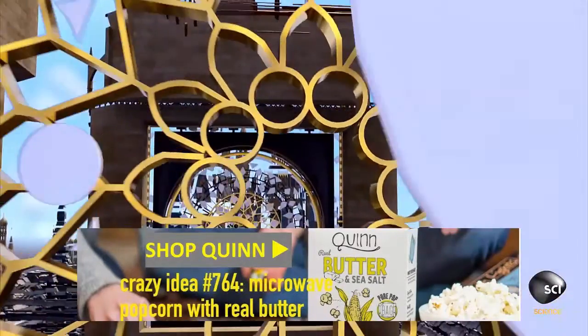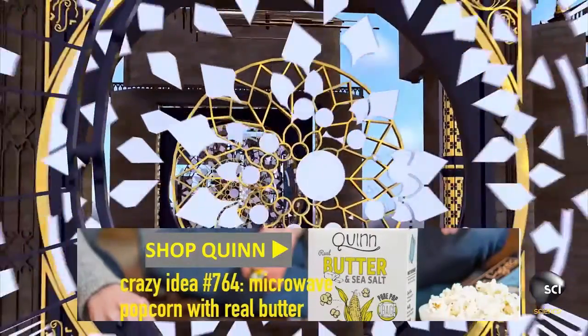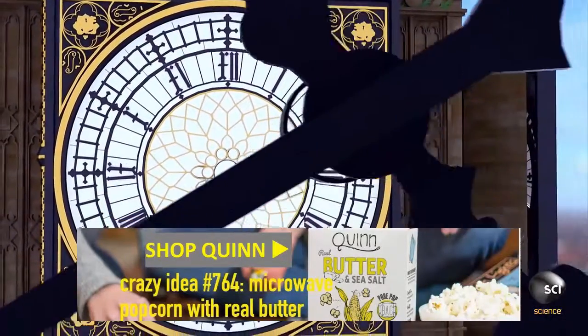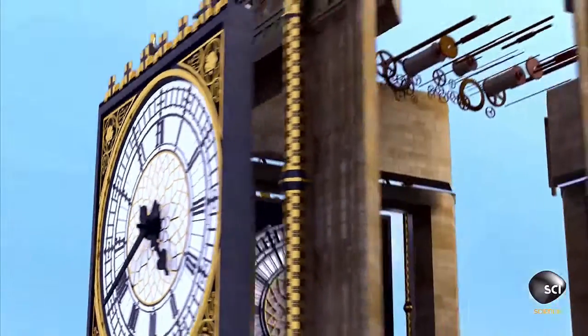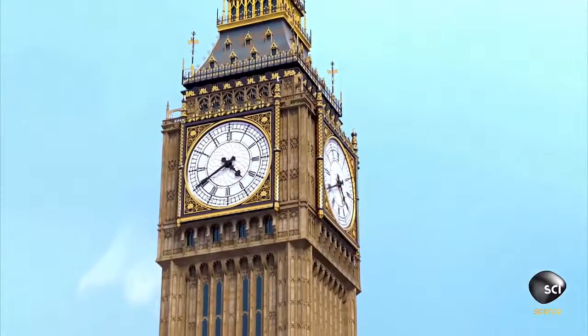On each side, 312 shards of opal glass make up the clock face. The copper minute hands are 14 feet long, as tall as a double-decker bus. These famous dials have kept London running on time for 160 years.